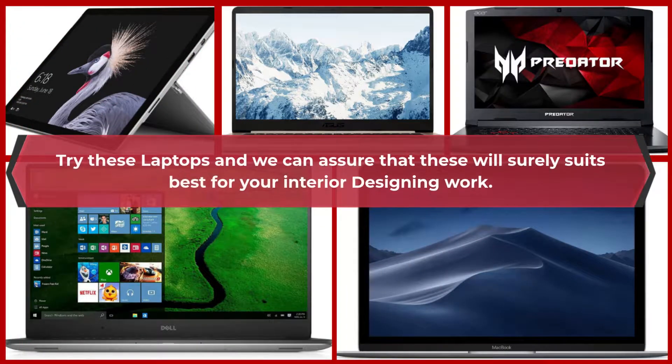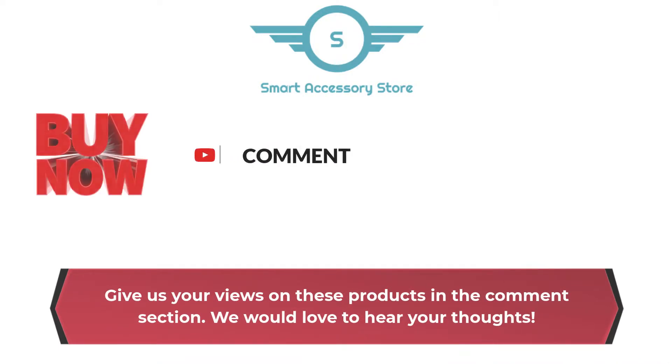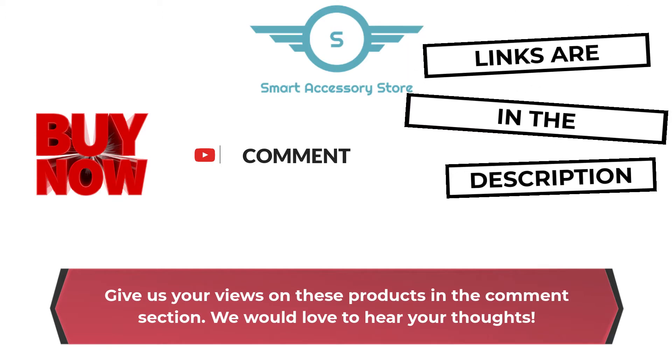Try these laptops and we can assure that these will surely suit best for your interior designing work. Give us your views on these products in the comments section — we would love to hear your thoughts. Links are in the description box below.